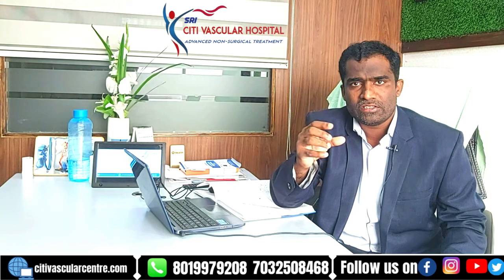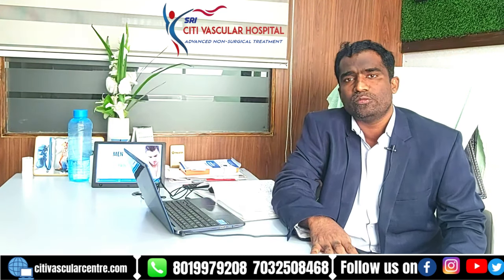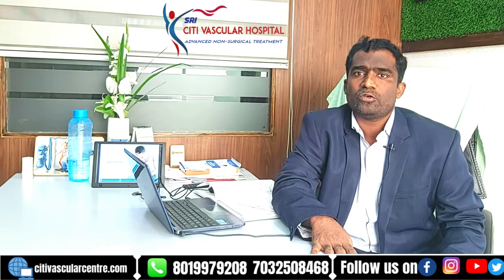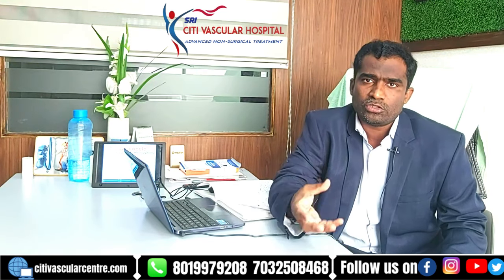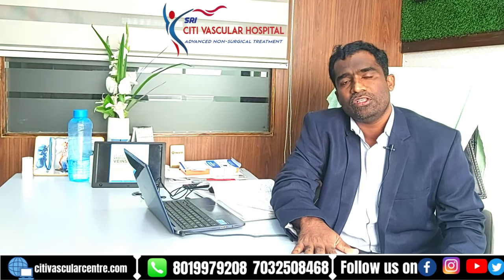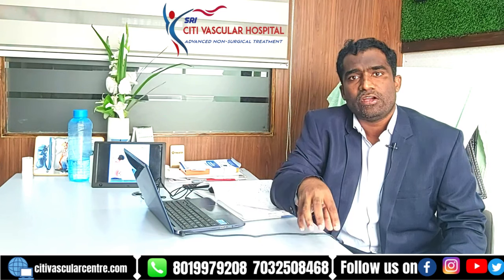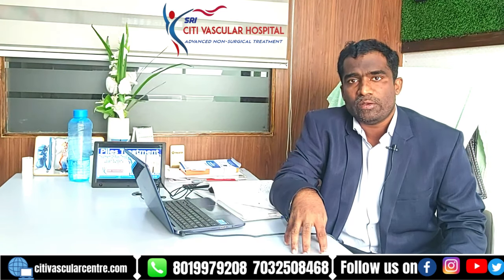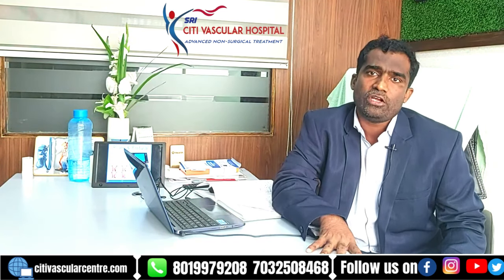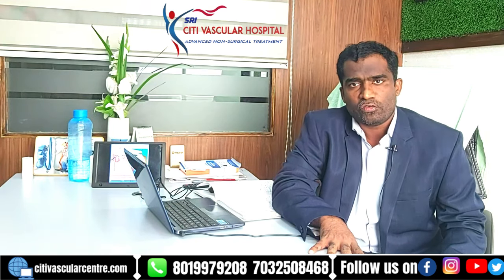After pregnancy, once the uterus shrinks, the fibroids also shrink back to normal. This depends on multiple factors — the number of estrogen receptors and the level of estrogen in your body. That is why every patient will have a different growth pattern for their fibroids. If you have any doubts or comments, please put them in the comment box. Thank you for watching the video.